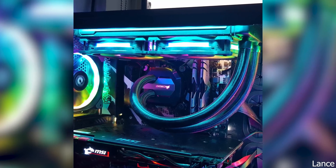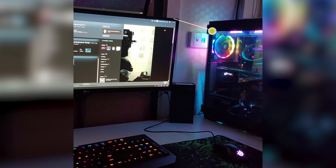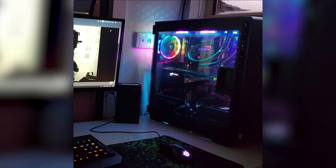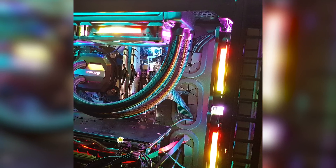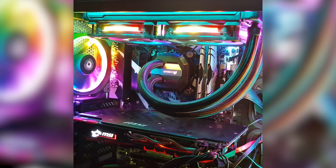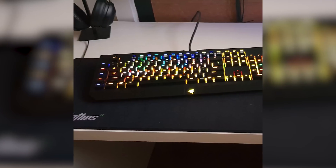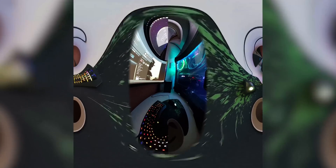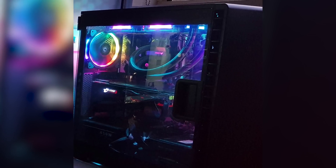Our second submission is from Lance, and he calls his setup 'Myrtle RGB.' For the specs, he's using the Corsair Carbide 400C case and the MSI Z270 Gaming motherboard paired with an Intel i7-7700K CPU at 4.9GHz. Powering all of those pixels, he has the MSI GTX 1080. For the RAM, he is using 16GB of T-Force Dark running at 3000MHz, with 3TB of Western Digital hard drive space and a 512GB Samsung M.2 boot drive. The monitors of choice are a 29-inch LG monitor paired with a BenQ monitor.